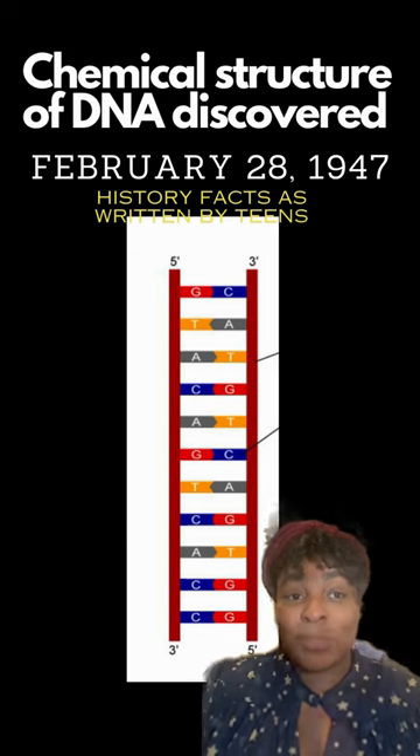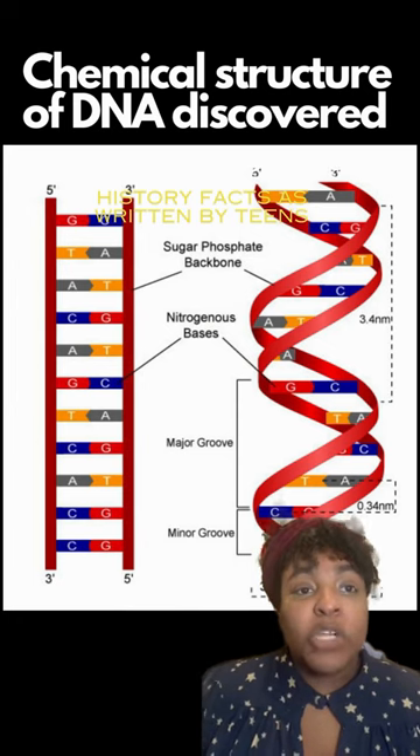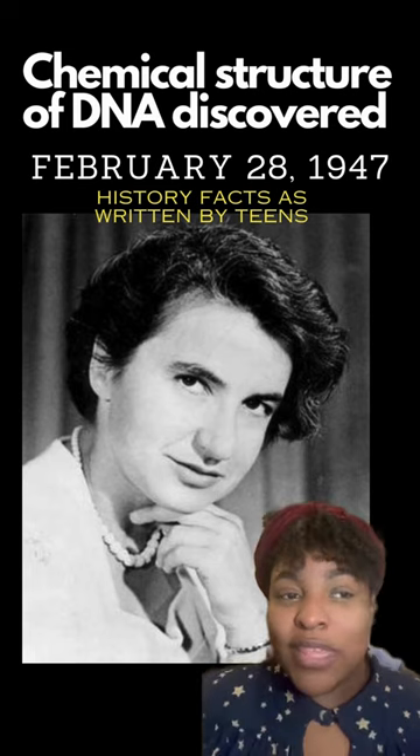Rosalind Franklin was the person who made this discovery possible. In 1953, Rosalind used a technique called X-ray crystallography, which is the image technique that uses X-ray diffraction to evaluate the molecular structure of a crystalline solid. But instead of using crystals, she used a sample of DNA.